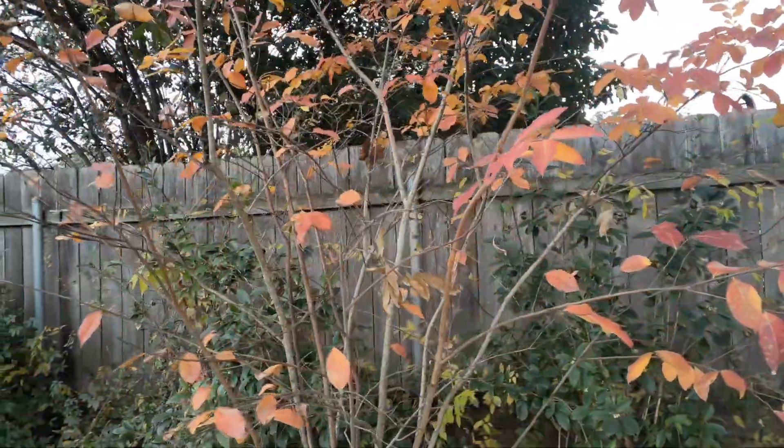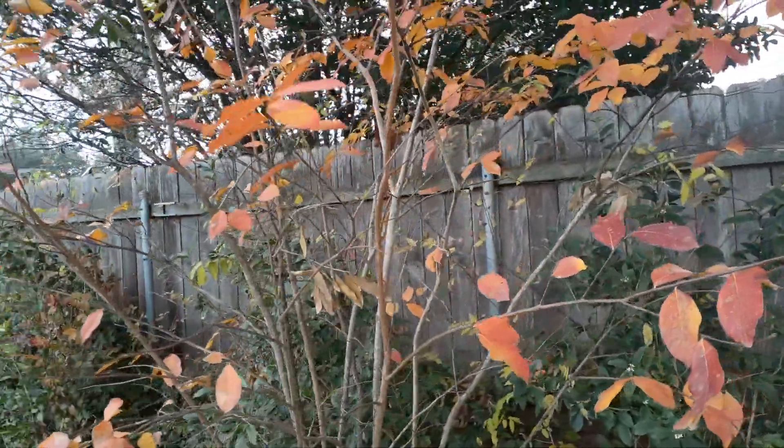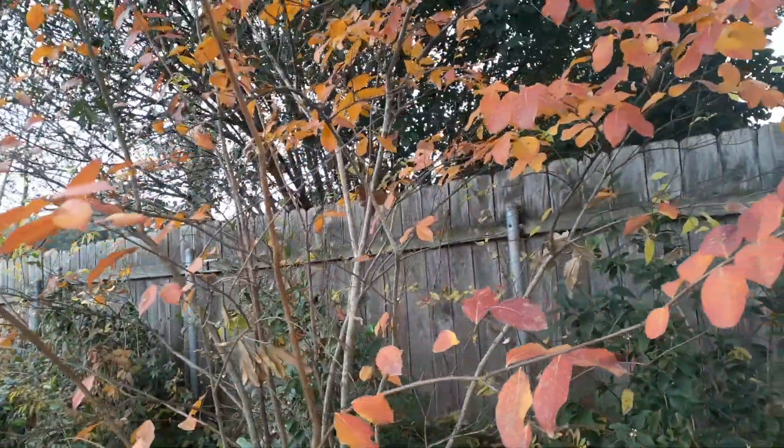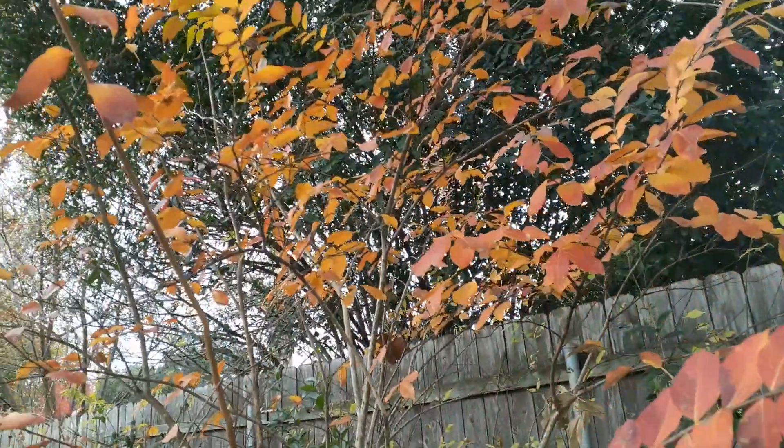We got ours just a few years ago and we were actually concerned that it was not what it was supposed to be, because we wanted that fall coloring — but look at those colors! Isn't that beautiful?